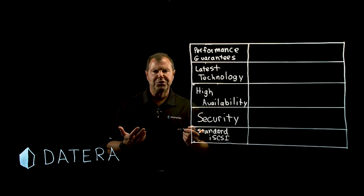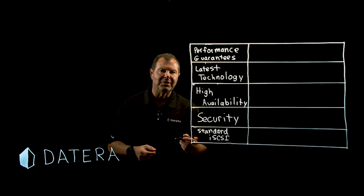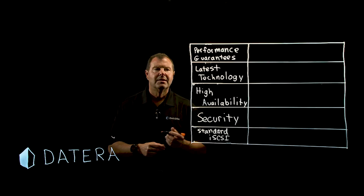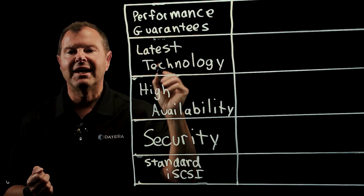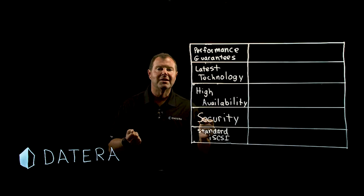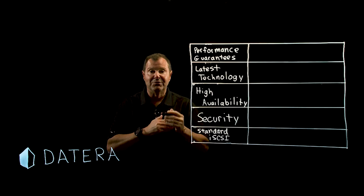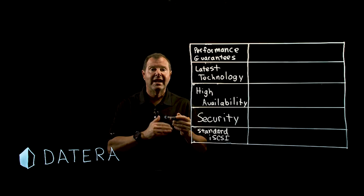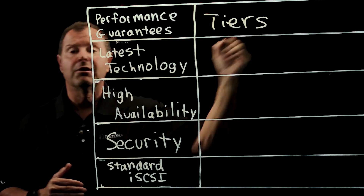You have to ensure that your storage system is playing its key part to support those key capabilities. For example, performance guarantees — as you scale, the storage system must be able to use multiple storage devices, hit various performance tiers, and do it cost effectively. Tiers are critical.